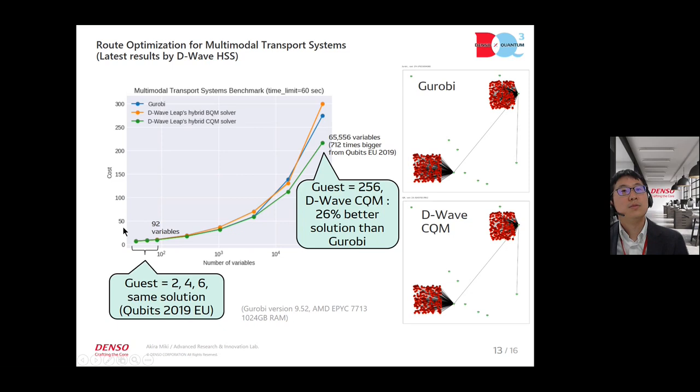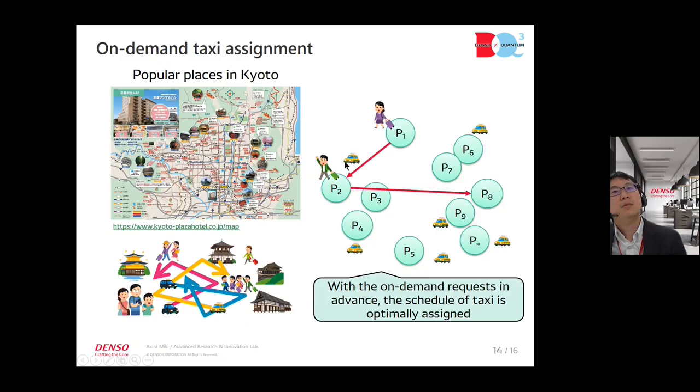These are the latest results using D-Wave HSS. We tried two solvers — BQM (Binary Quadratic Model) and CQM (Constrained Quadratic Model) — and increased the problem size around 700 times bigger. The hybrid solver results are compared to Gurobi on a 60-second time limit. D-Wave CQM achieved 26% better solutions than Gurobi.